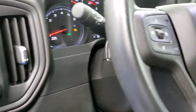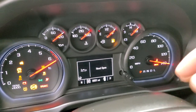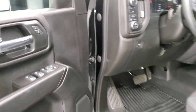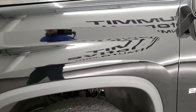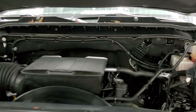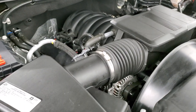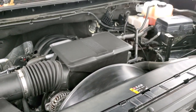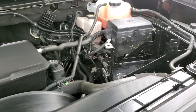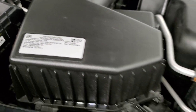Starting it up — no check engine lights or anything like that. Under the hood we have the 6.6 liter V8 gas engine. The engine bay is very clean, it runs very smooth, and puts out 401 horsepower. The shocks are doing a nice job holding that hood up. Once again this truck has been fully safetied and inspected by our service shop, has a fresh oil and filter change, all fluids have been checked and topped off, and this truck is 100% ready to go. There's your emissions sticker.